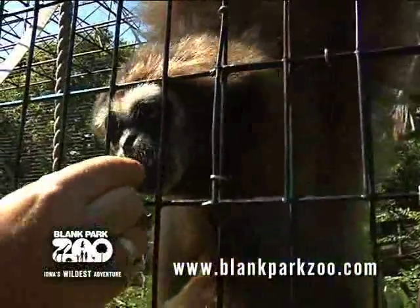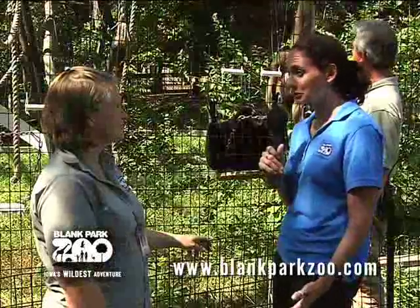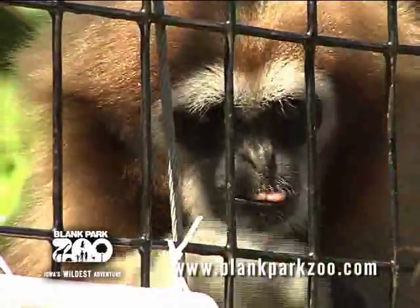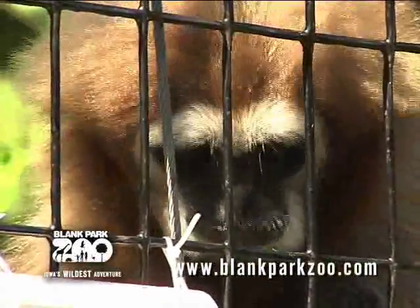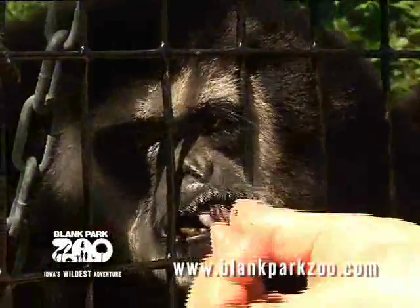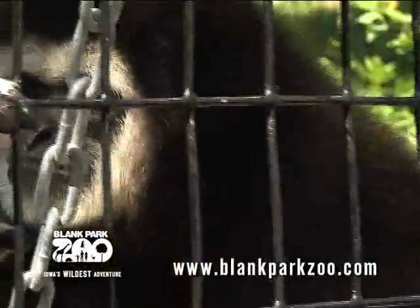It sounds like the clicker is a very effective training tool. I'm sure treats are as well, of course. What do you use for treats? Today they have peanuts, grapes, raisins, kiwi, and melon. The regular diet here at the zoo is a combination of biscuits, carrots, greens, apples, bananas, and then a separate fruit as a treat.